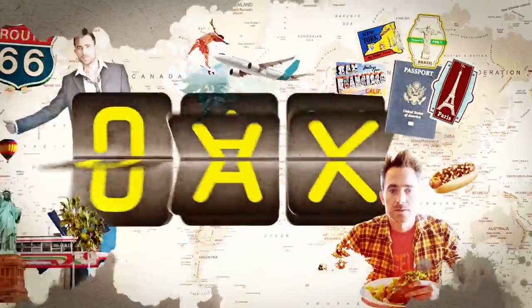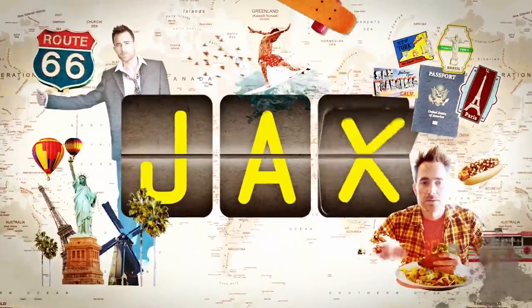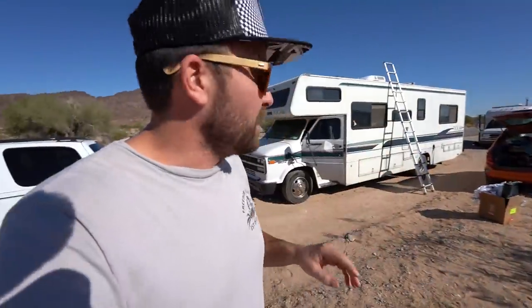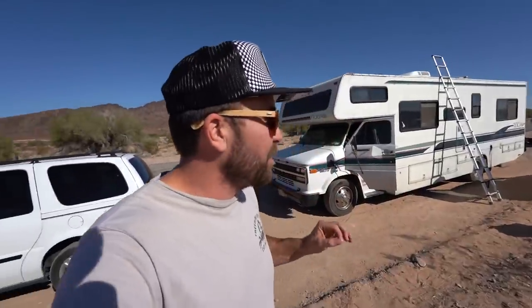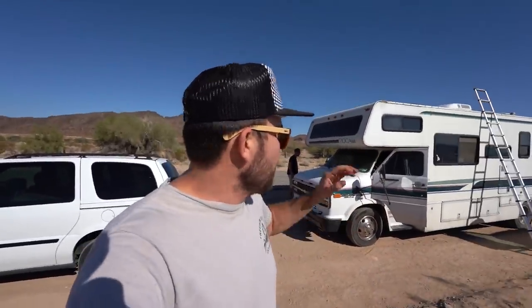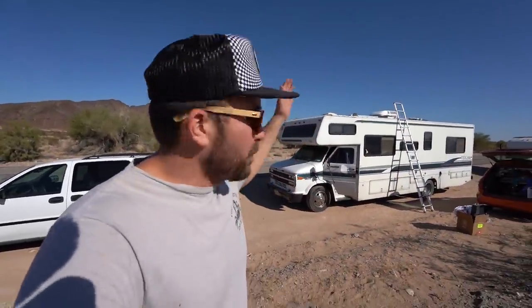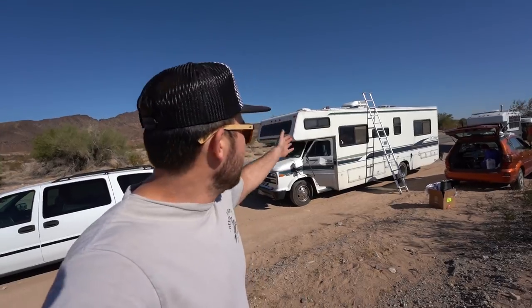This is my good deed — I've been wanting to help out for a long time and I can finally do it. Let me give you a quick rundown on the good deed that we are doing. We have a guy named Joe, who you'll meet at some point. Joe is 71 years old and has a very leaky RV roof behind me — the rig is at least 30 years old.